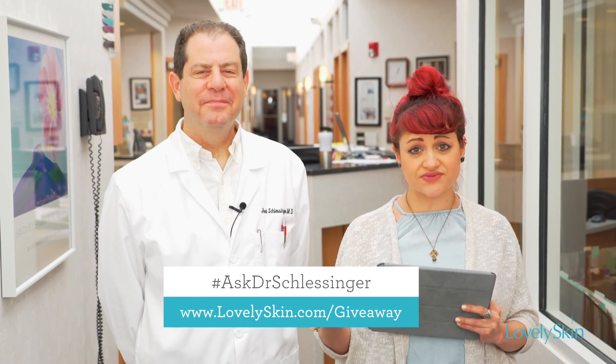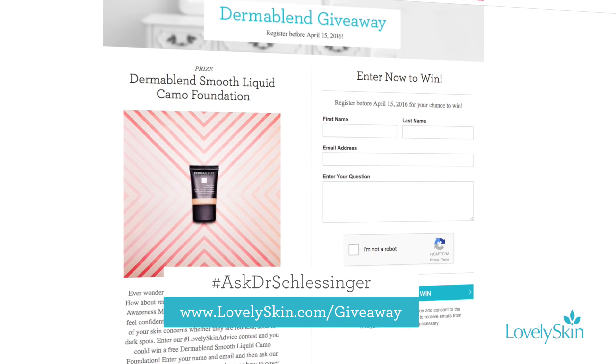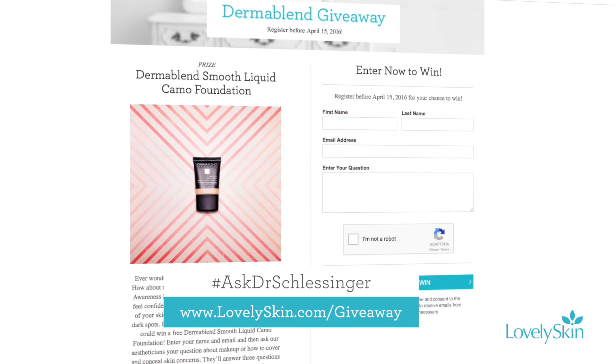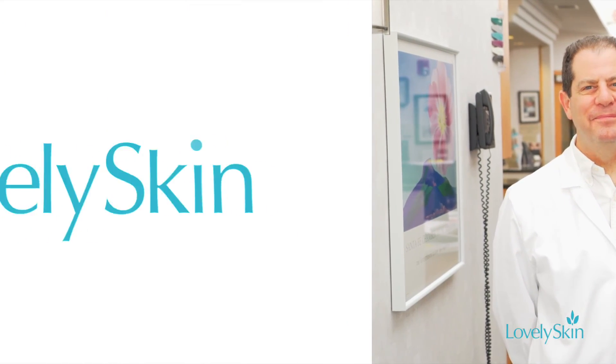Awesome advice from Dr. Schlesinger! Great questions from everybody. As always, make sure to click the link below and check out our next giveaway where you can have your questions answered and win your very own prize. Thanks so much for tuning in and we'll see you next time!